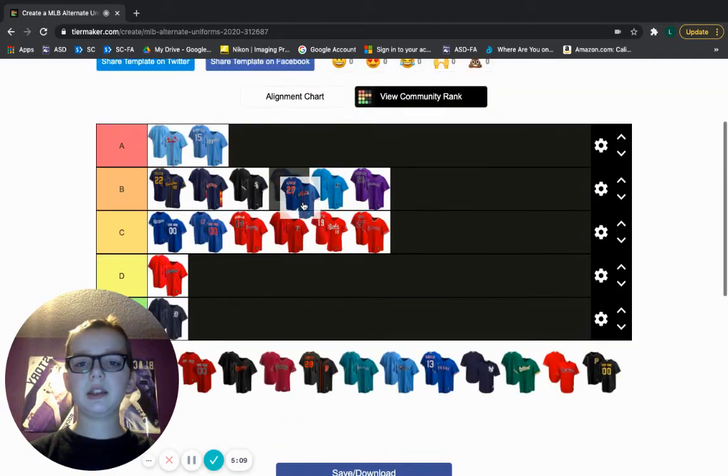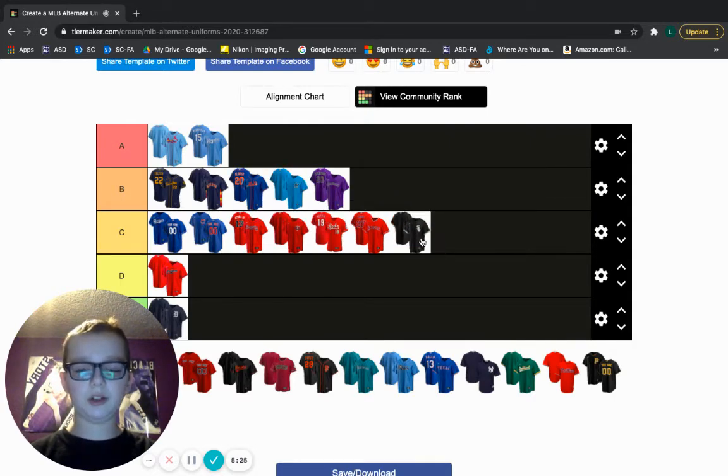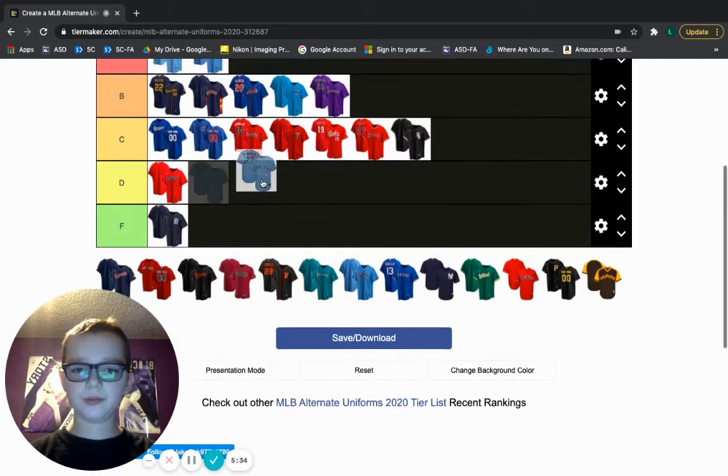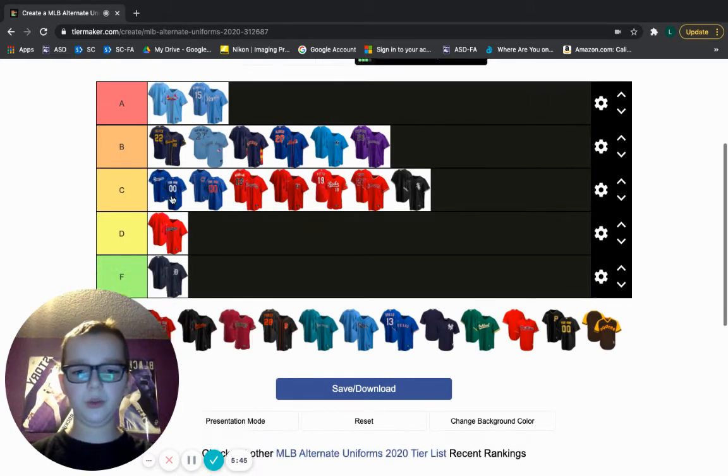Mets — this one is actually going in B tier. I love the orange and blue right there, that looks very, very amazing. It's just a very good jersey, one of the best in the league. Now I'm actually moving the White Sox down to C tier, because now that I think about it, the jersey isn't B tier level, but it's still a pretty good jersey. Blue guys — right here at the end of B tier. Love their new alternate jerseys. It's just the same with the Royals and the Cardinals. Love that blue, very well done jersey.